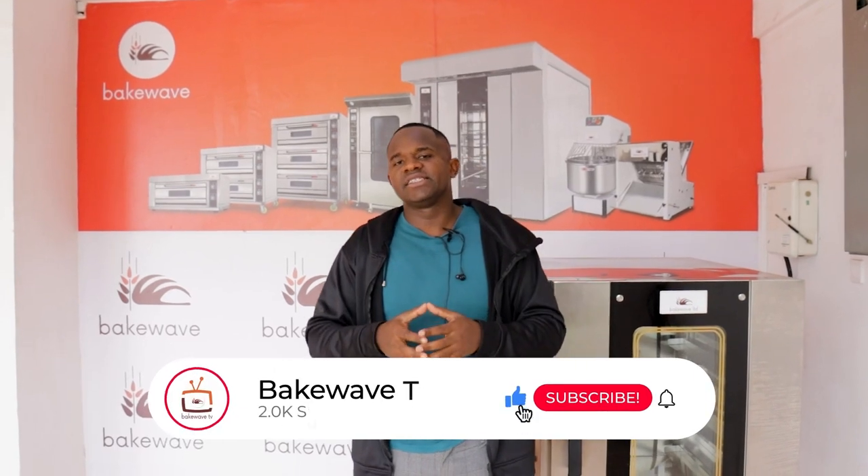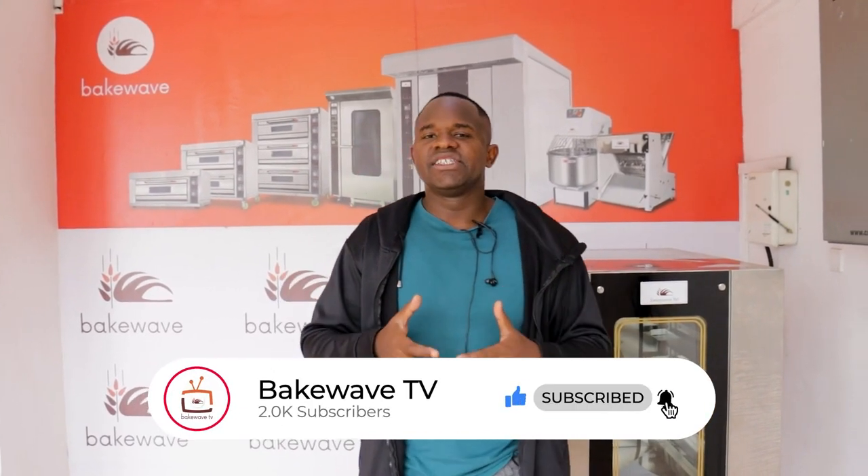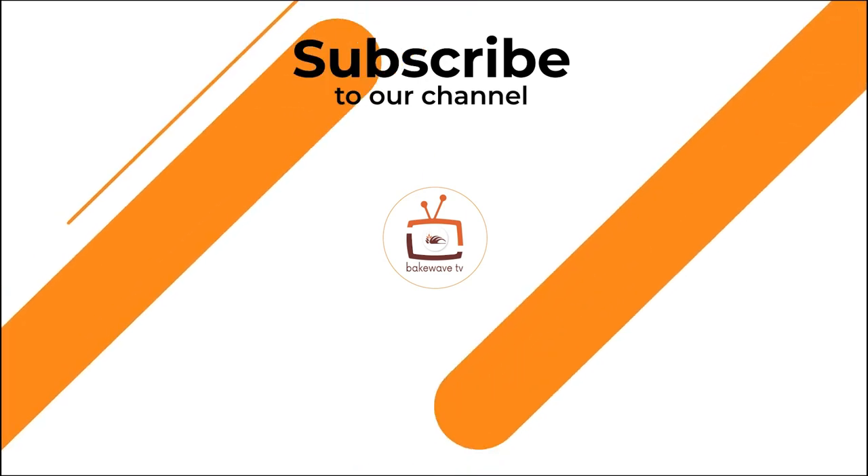I'd like to end this discussion here. Stay focused and stay tuned for our next episode, which is coming soon. Thank you.